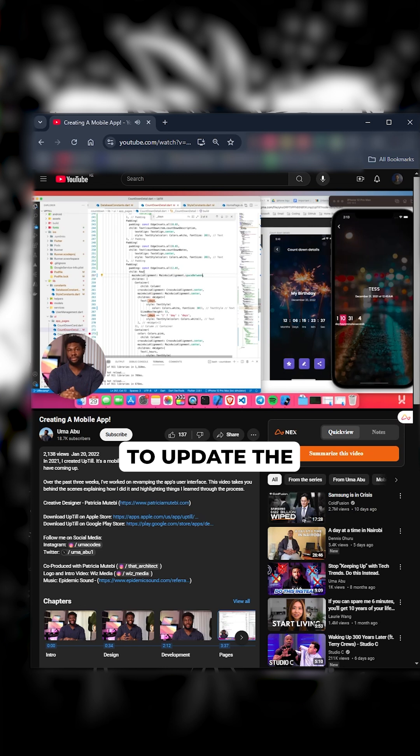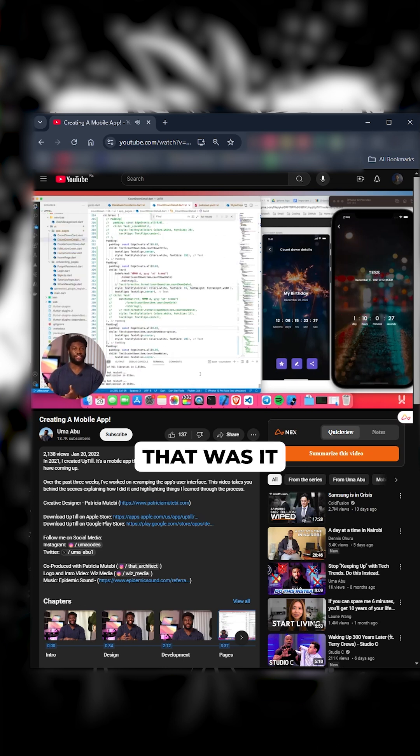Two years later, I decided to update the app again. This time, I focused solely on revamping the UI — that was it, no new features. Two years after the UI revamp, I'm back currently working on the project. My goals are to add testing because the codebase is growing, and to introduce iOS home screen widgets.